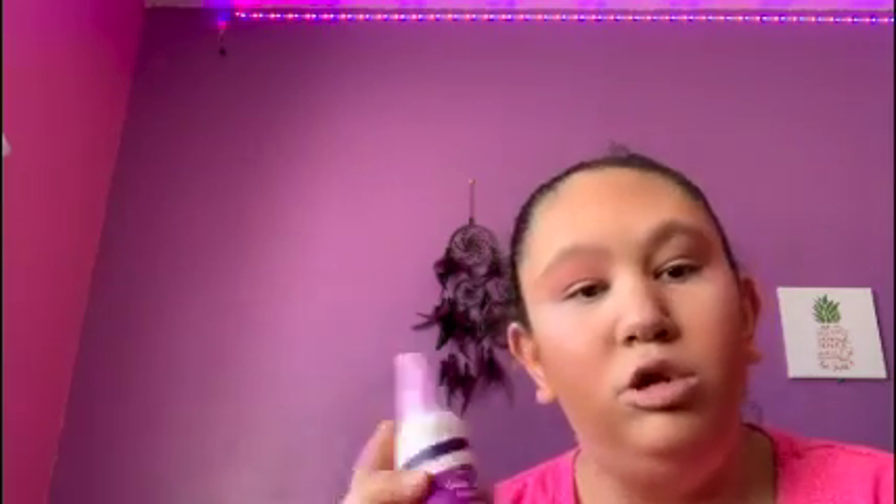Then I'm going to get this chrome pink shade. Usually what I like to do before putting on any shimmery eyeshadow is spray my brush with setting spray. I use the Too Faced setting spray normally, but I also have the Tarte one, so I'm gonna use the Tarte one. Spraying it with setting spray gives it a more dramatic look.